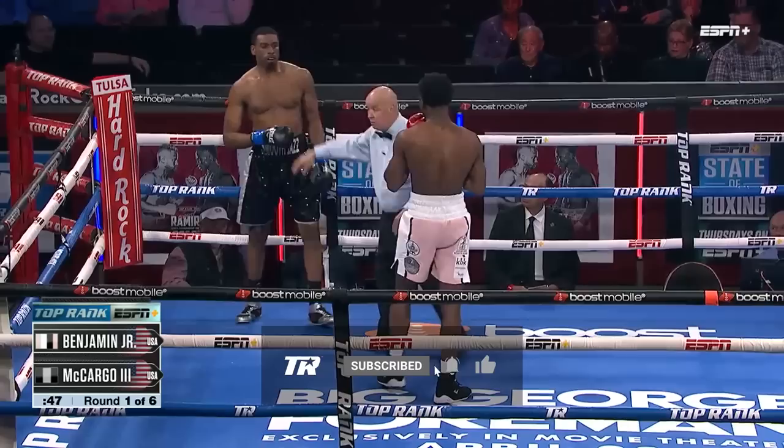Just a little high. These are good. Touch your gloves. Let's get after it. Box.